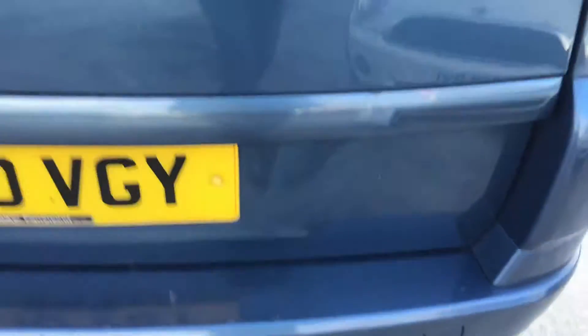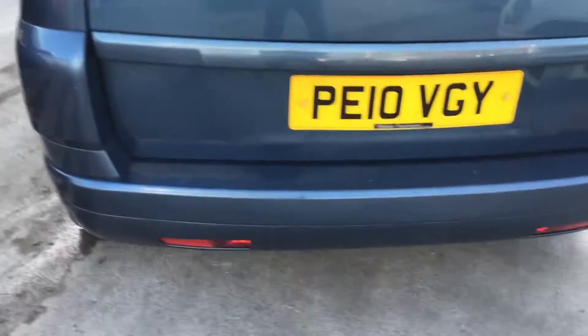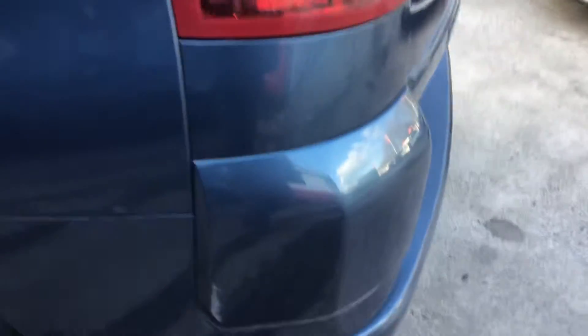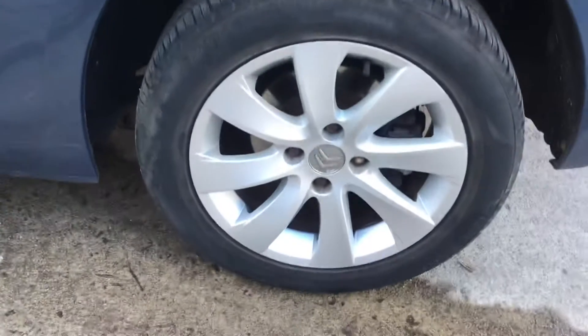A couple of minor little nicks in the rear of the vehicle — nothing at all, just a tiny little thing that will buff out. Alloy very good again.